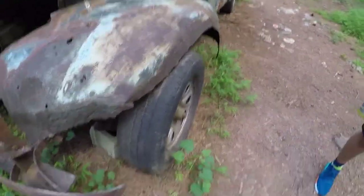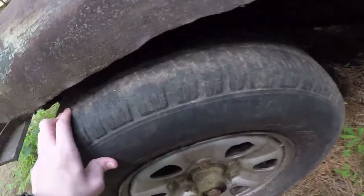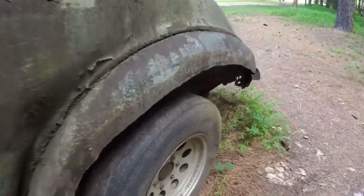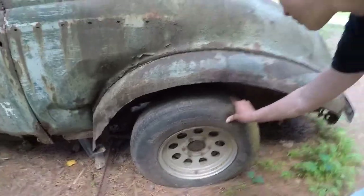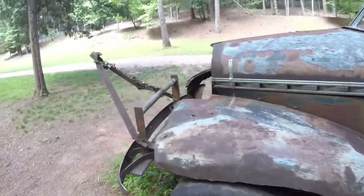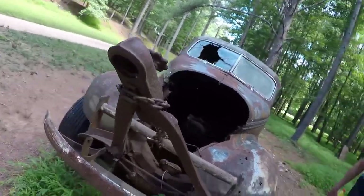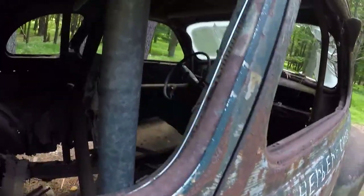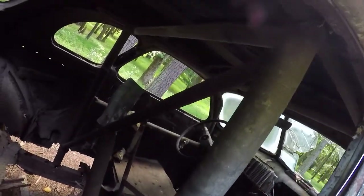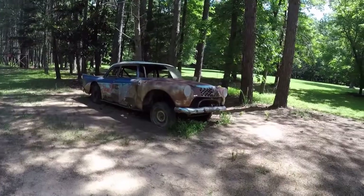Luca mentioned that these tires look newer, and these aren't very squishy, but over here yeah, these are pretty squishy. Over here it looks like this car was in a wreck because it's ready for the tow truck to hook it up. Looking in the interior again, I'm now seeing that there's a roll cage in here.